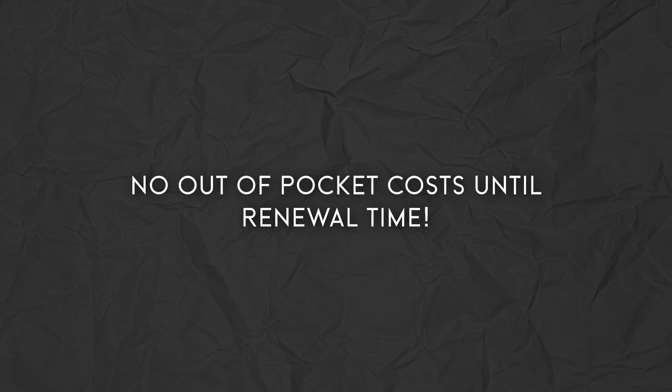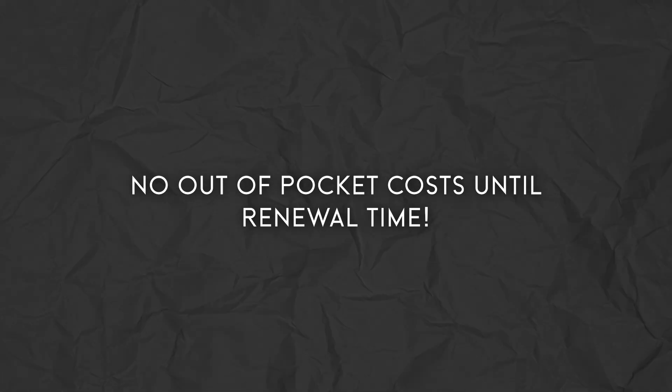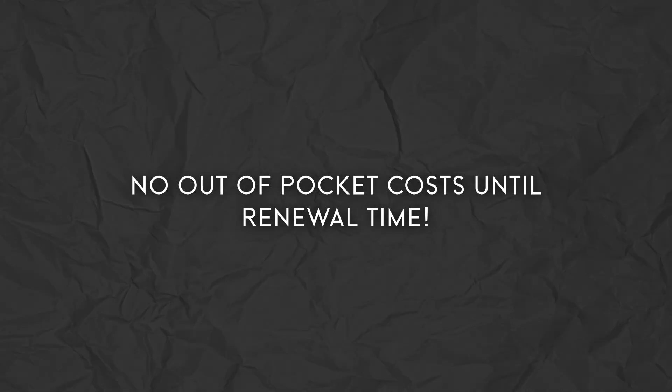Out-of-pocket maximums are the most that you'll have to pay in a calendar year for covered healthcare services. Think of this like a safety net. Once you hit this specific number, you are covered at 100% by the carrier, meaning no out-of-pocket cost for you until your plan resets at renewal time.